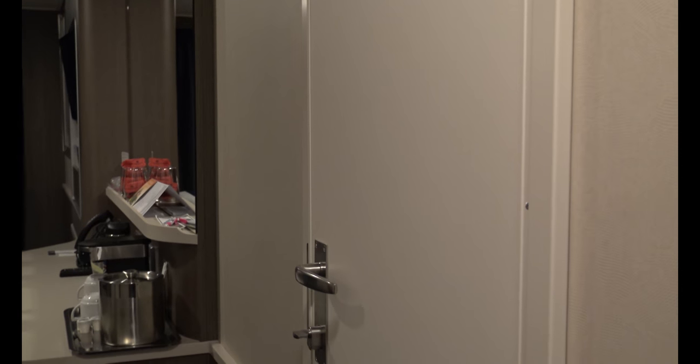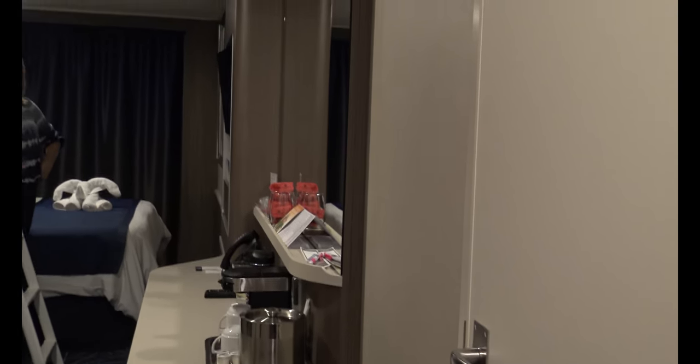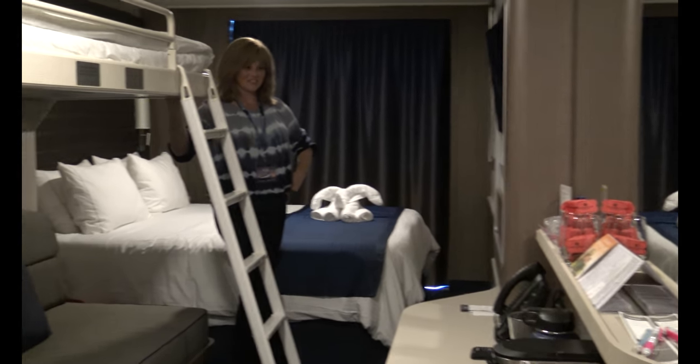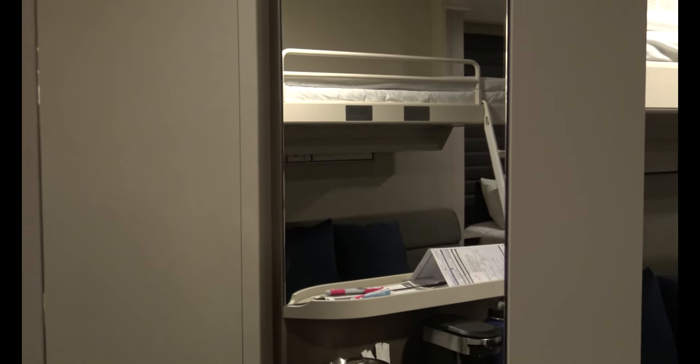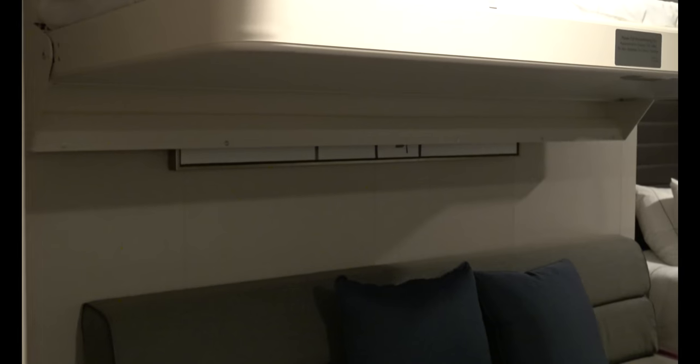This cabin has an adjoining room and that door is right here — you can see the handle. On this sailing we're not traveling with people in the adjoining cabin, so it is locked on both sides. There is a full-length mirror to the left, and then you enter into the good stuff.